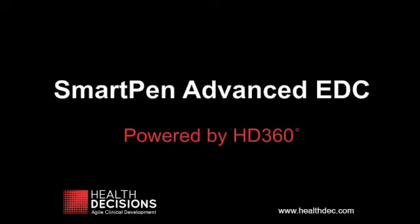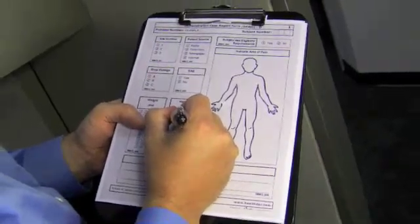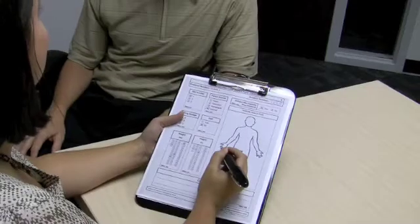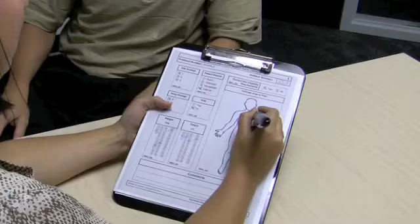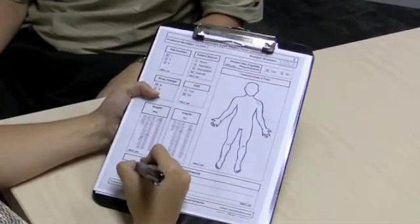The Health Decisions SmartPen Advanced EDC System connects you with the information you need to make informed decisions about your study. At each site, staff fills out special paper CRFs using the SmartPen, which captures responses instantly using an optical sensor.